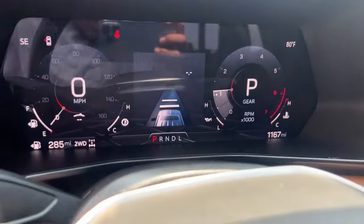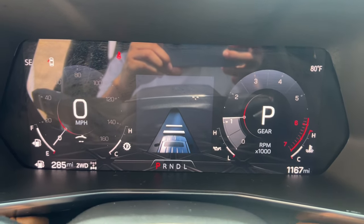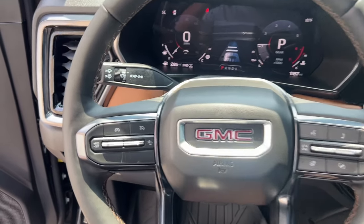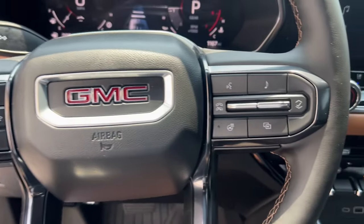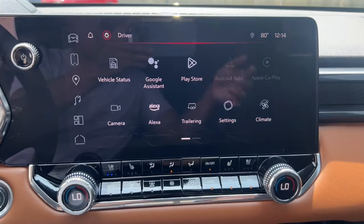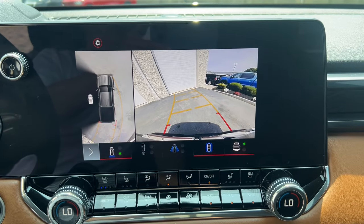These are just some of the great options this vehicle comes with: heated steering wheel, head-up display, Apple CarPlay and/or Android Auto, wireless Apple CarPlay and/or Android Auto, wireless charging station, pre-collision system, intelligent auto on/off high beams, keyless entry, navigation system, and heated driver's seat.